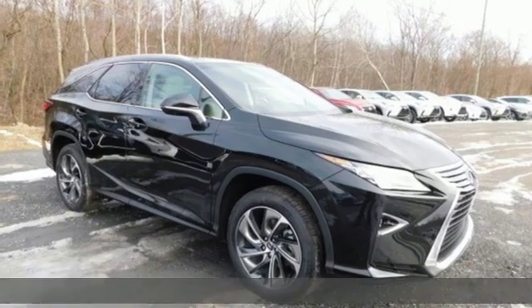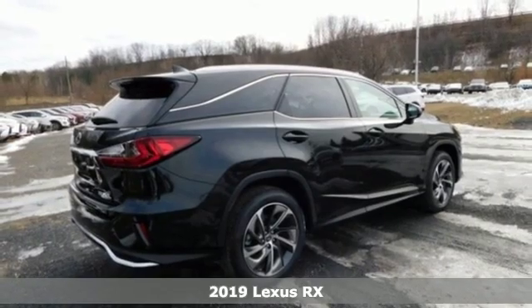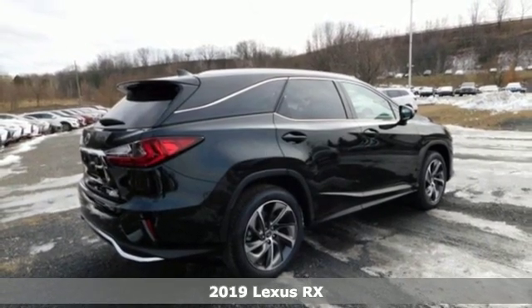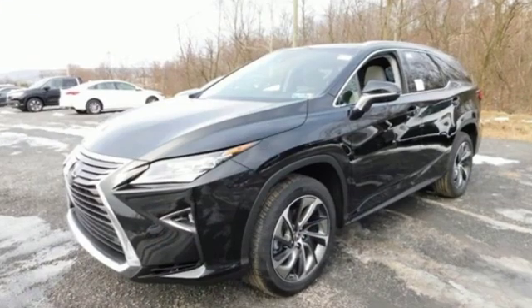Here's a new 2019 Lexus RX. This RX is luxury without apology. Sink into the driver's seat and experience its intense elegance. You'll look forward to every drive with features like these.